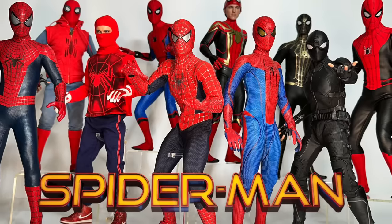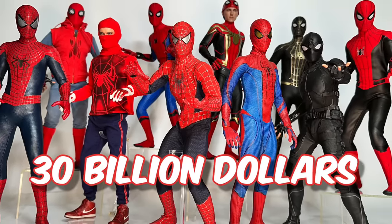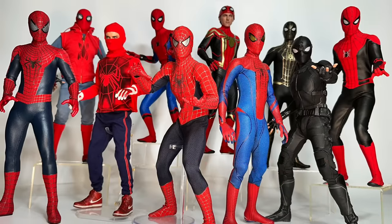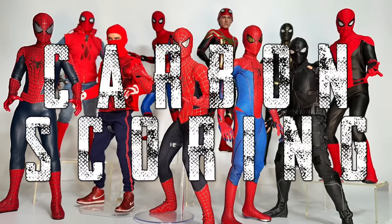Spider-Man has starred in eight solo films that have made over $30 billion. Let's look at the very best high-end Spidey action figures.